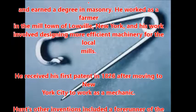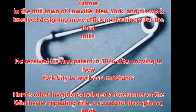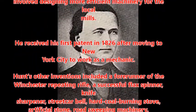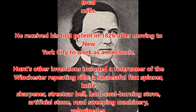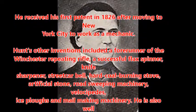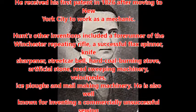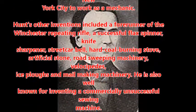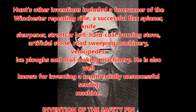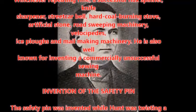Hunt's other inventions included a forerunner of the Winchester repeating rifle, a successful flax spinner, knife sharpener, streetcar bell, hard coal burning stove, artificial stone, road sweeping machinery, velocipedes, ice plows, and mail making machinery. He is also well known for inventing a commercially unsuccessful sewing machine.